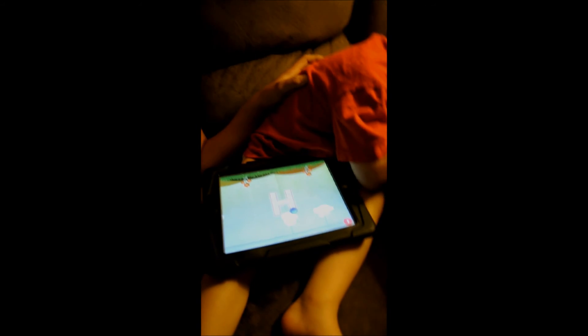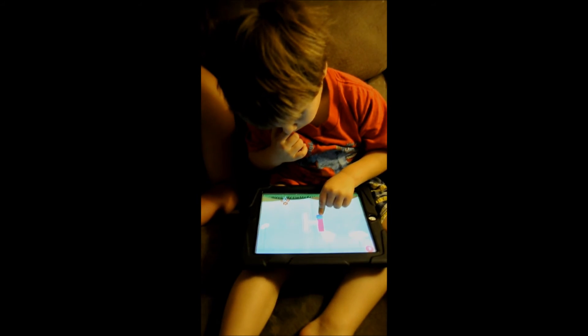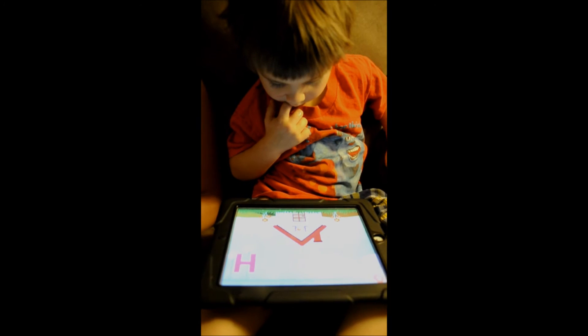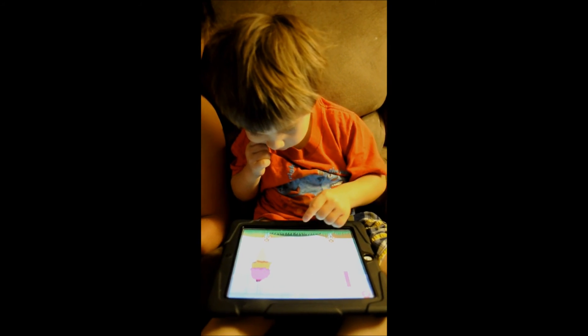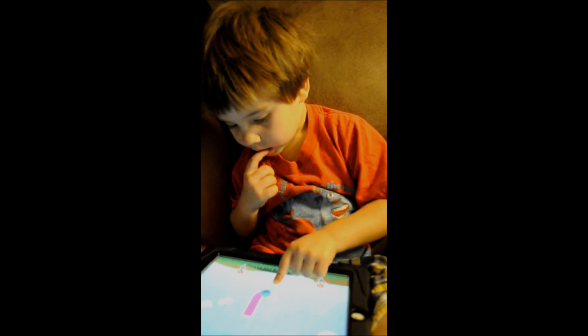Yes, I highly recommend this app. For him to want to go back and actually learn and play and draw, it's really keeping him engaged and entertained. I recommend you go get it and check out their page, and make sure you give them a like. Okay, can you say goodbye, Colton? Say bye. Bye!